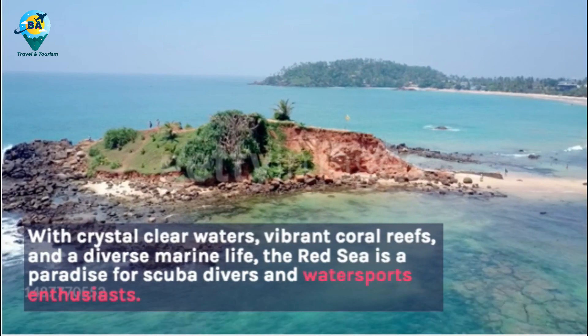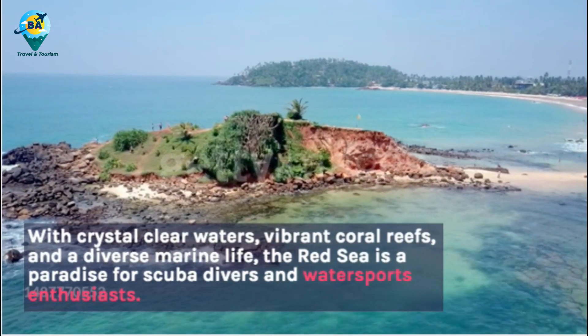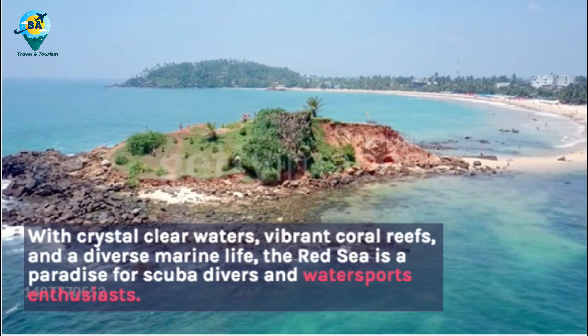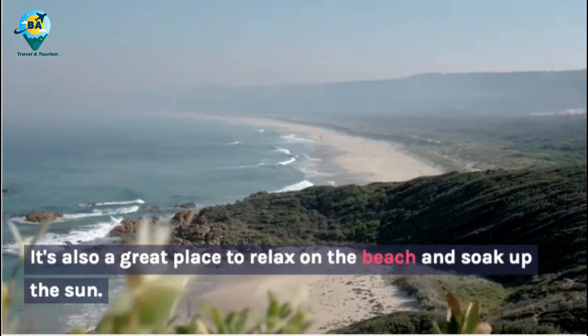With crystal clear waters, vibrant coral reefs, and a diverse marine life, the Red Sea is a paradise for scuba divers and water sports enthusiasts. It's also a great place to relax on the beach and soak up the sun.